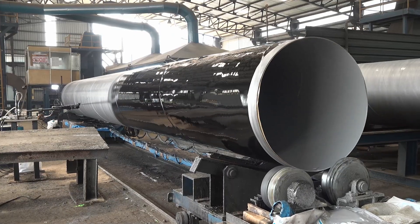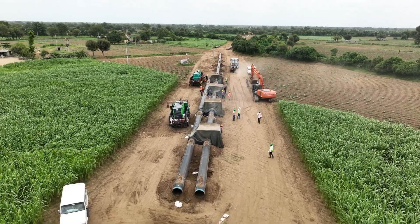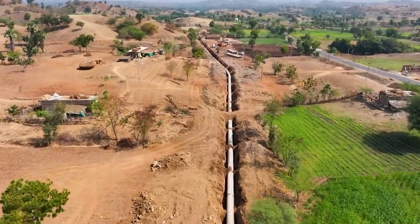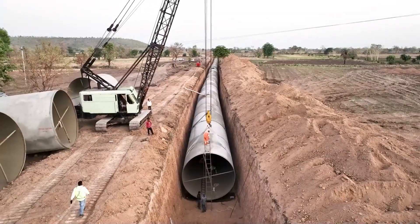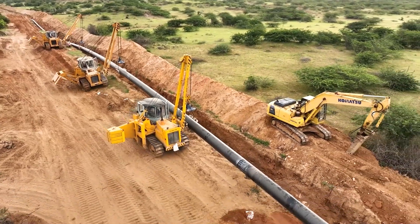This process ensures that the pipes remain strong, reliable, and efficient — ready to serve major infrastructure projects across industries. Whether it is for water supply, oil and gas, or irrigation projects, our pipes are built to last and perform.